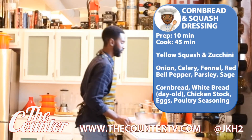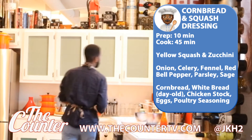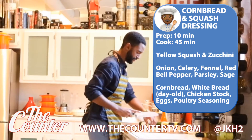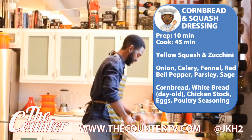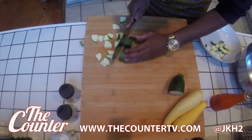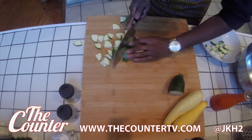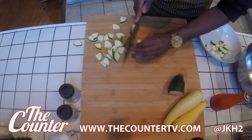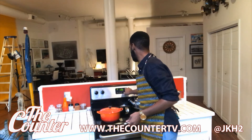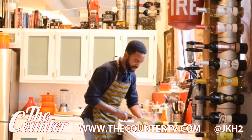My zucchini and squash are going to go in for about 25 to 30 minutes, so that will give me some time to prepare these ingredients. Beautiful zucchini — I love zucchini. I'm going to do a large dice because I want to roast these and keep some of the texture intact. I can hear that my eggs are coming to a boil, so I'm going to start my timer for six minutes. When that's over, I will know I have to come and take my eggs out.